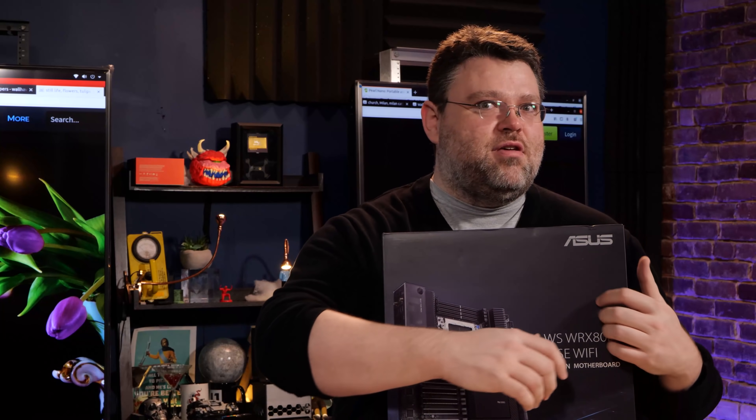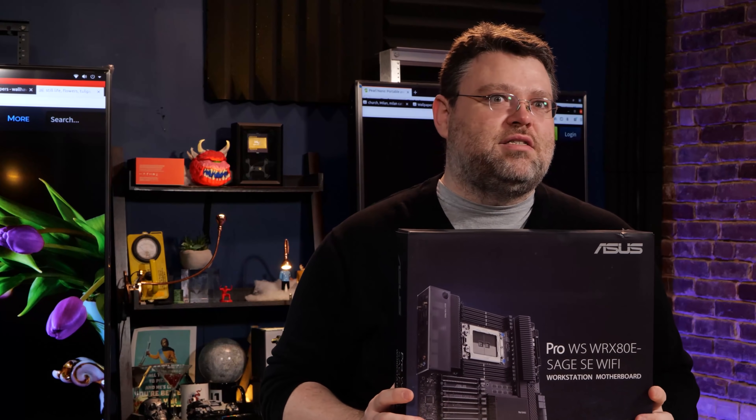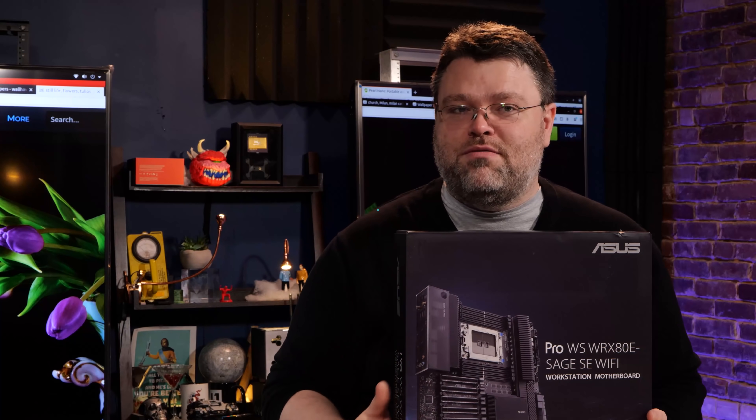Let's go hang out on the forum, especially if you're thinking about building a machine like this. Have you got a workload you want to test? You think it might make a good video? Reach out, let's talk, let's put it together. I'm Wendell, this is Level One. Signing out — I'll see you in the Level One forums.